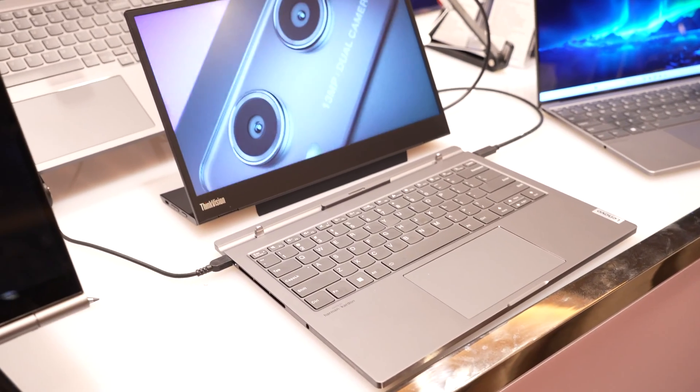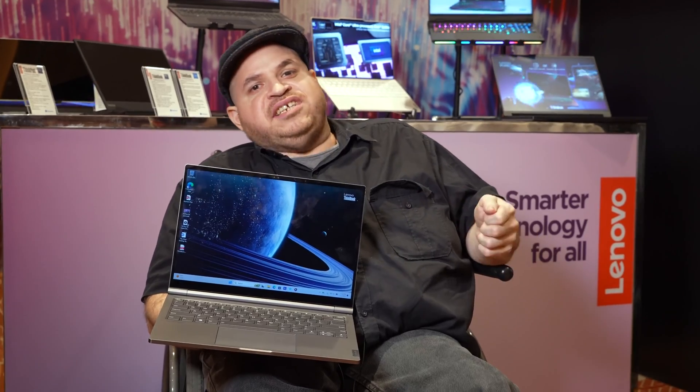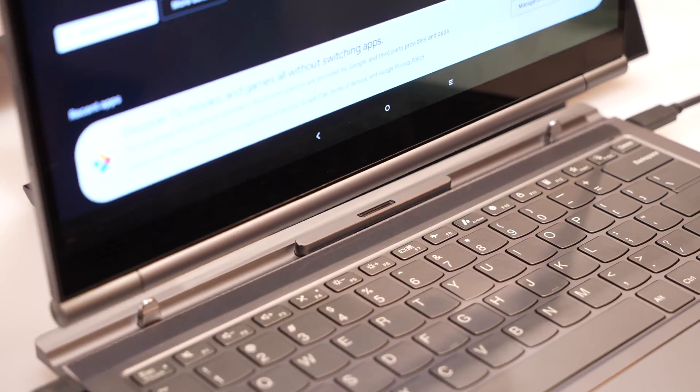When I first saw this device, the main thing I asked myself was: how is this different than the Microsoft Surface Pro where you could attach the tablet to the keyboard? The difference is, if you detach the display here, the keyboard is actually functional.